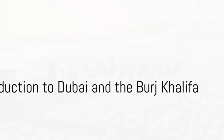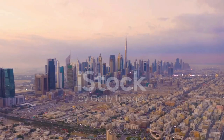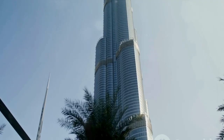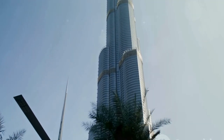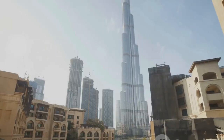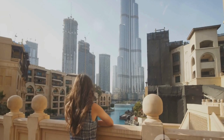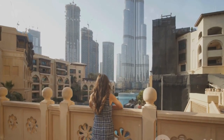Did you know that Dubai is home to the world's tallest building, the Burj Khalifa? This towering structure is just one of the many gems that this vibrant city has to offer. Hold on to your seats as we take you on a journey through the top 10 must-visit places in Dubai.